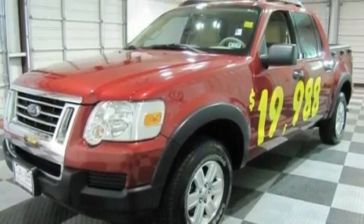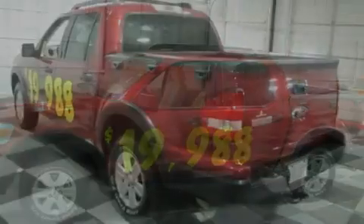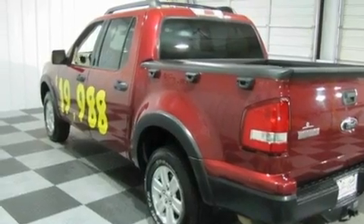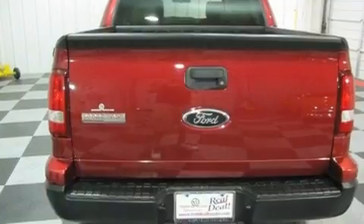Its top features include cruise control, a keyless entry system, a CD player, aluminum wheels, cargo tie-downs, an illuminated driver's side vanity mirror, the secure lock anti-theft system, a low-tire pressure indicator, roof rails, and this vehicle has fewer than 39,000 miles on the odometer.